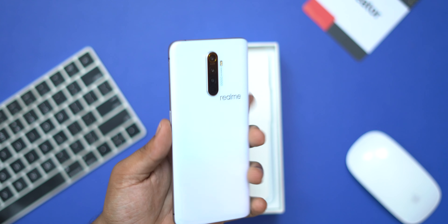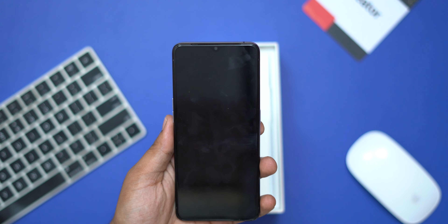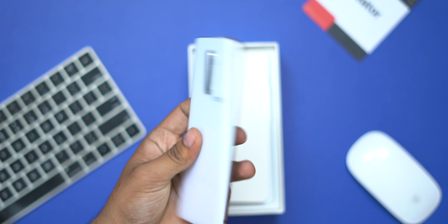First we are going to start with build quality. Both phones come with glass on the front and back, so we are going to have two phones with premium build quality. The design on both the Realme X and Realme X2 is fairly standard.